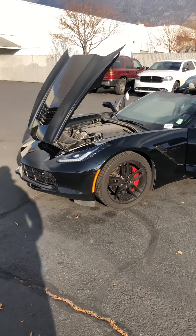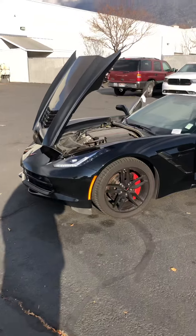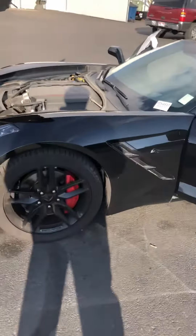Hey, this is Brennan from Larry H. Miller Jeep Dodge Chrysler Ram Provo. I want to make you a quick video on this 2016 Corvette and give you a quick walk around the vehicle.